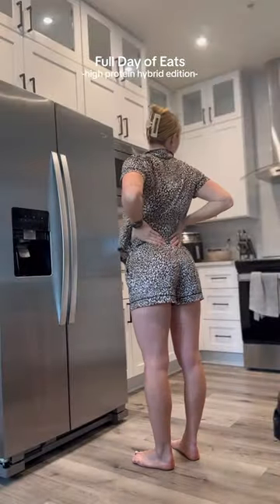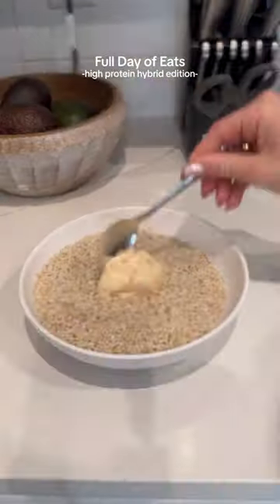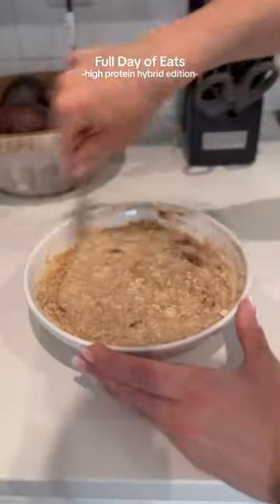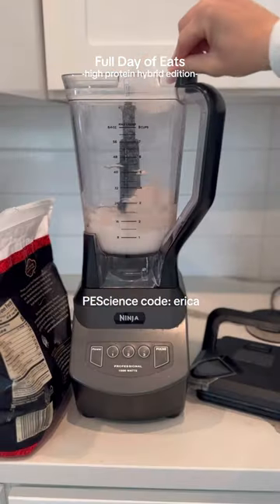Here is everything I eat in a day as a girl who runs, lifts, and swims. For breakfast, before my workout today, I had oatmeal with protein for oats from PE Science, some banana and cookie butter, and then immediately after my workout, as always,